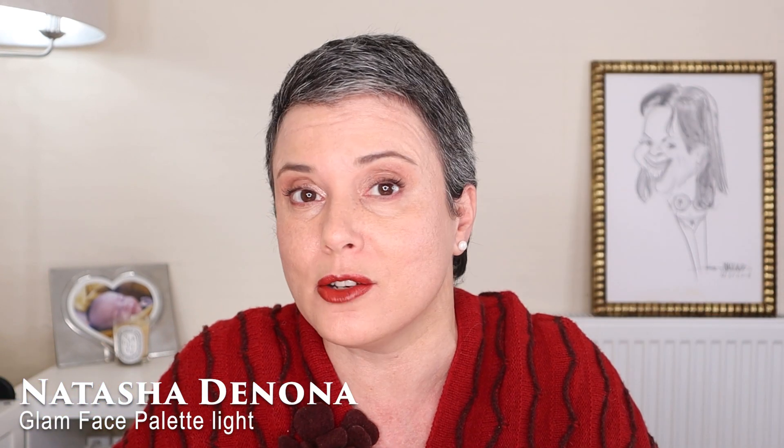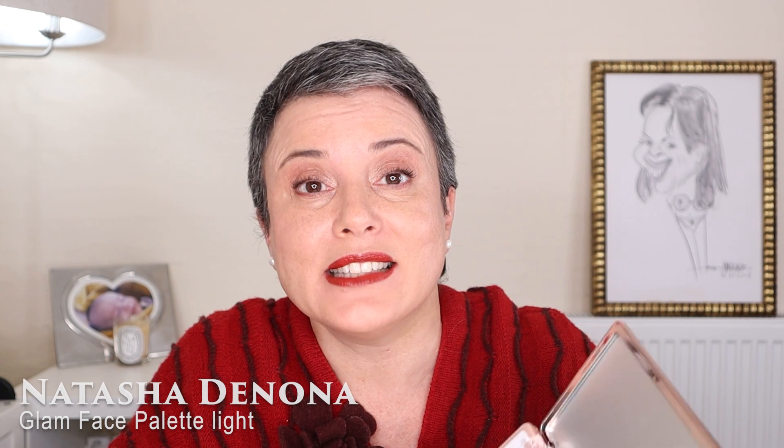One of the main reasons for this versatility is, of course, the eye look, and I achieve it by using the Natasha Denona Face Glam Palette. I've been using this one non-stop since I got it and I really, really love it and totally recommend it for several reasons. The first is the quality of the products — both eye and face products. They are extremely pigmented, but they blend beautifully.